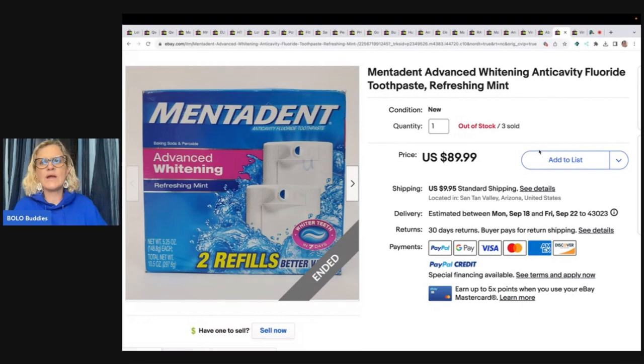Mintedent Advanced Whitening Anti-Cavity Fluoride Toothpaste Refreshing Mint New Old Stock. She said, 'I only knew to pick them up because of you.' Yeah, I did a video a long time ago — she's been following my channel for a long time — where I found this at a thrift store, and mine was also new old stock. Definitely a bolo. She paid $4 per box, listed for $89.99 each, and took a best offer of $240 for all three.